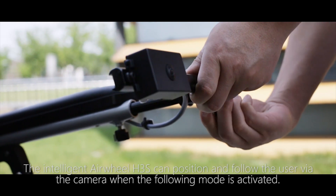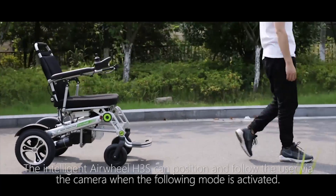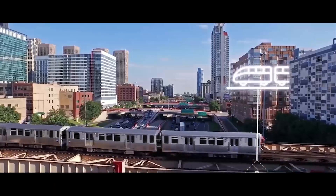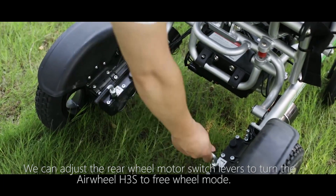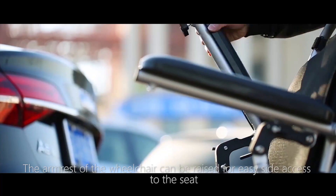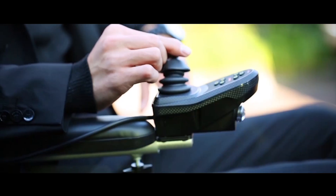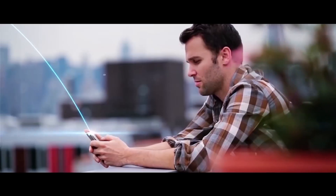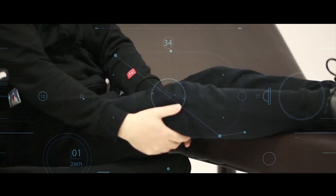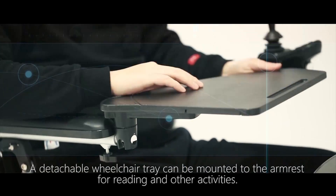The intelligent Airwheel H3S can position and follow the user via the camera when the following mode is activated. We can adjust the rear wheel motor switch levels to turn the H3S to free-wheel mode. The armrest of the wheelchair can be raised for easy side access to the seat. A detachable tray can be mounted to the armrest for reading and other activities.